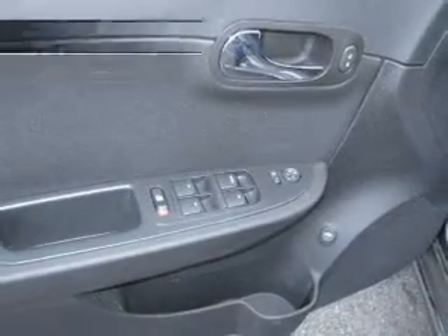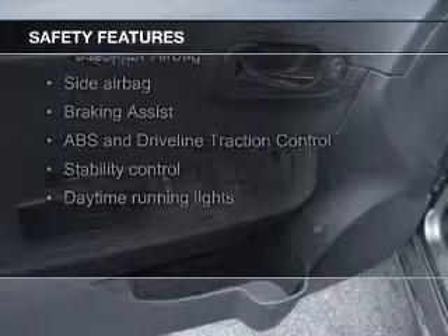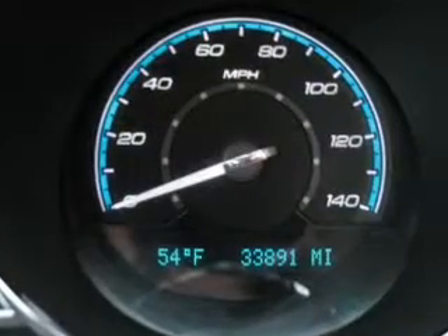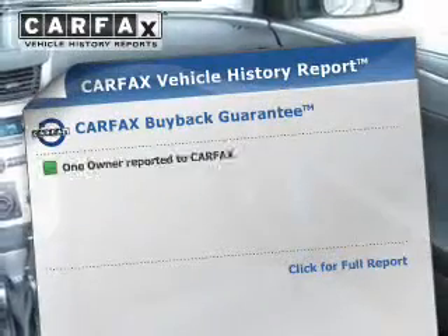Safety was made a priority with these features: curtain-head airbags, side airbags, independent suspension, brake assist, traction control, and stability control.